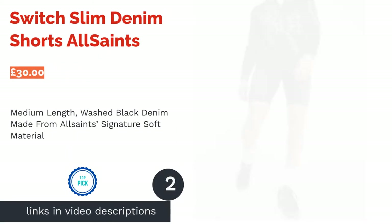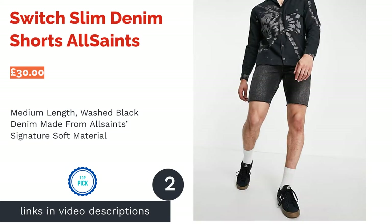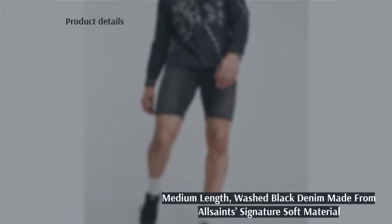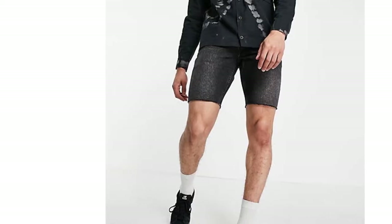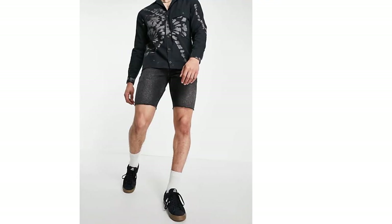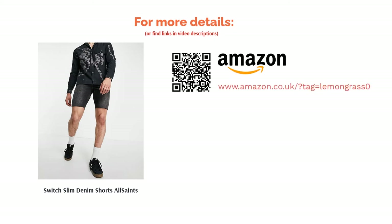The second product in our list is the Switch Slim Denim Shorts from All Saints. Washed black denim with a ripped hem is a classic casual look that you can't go wrong with. These streetwise shorts are perfect for a hot summer's day as they aren't too snug, and they're made from All Saints' Signature Soft Denim for a comfortable fit. If you're searching for medium length jean shorts that you can pair with trainers and a simple white tee for an easy summer look, you'll be hard-pressed to find better.